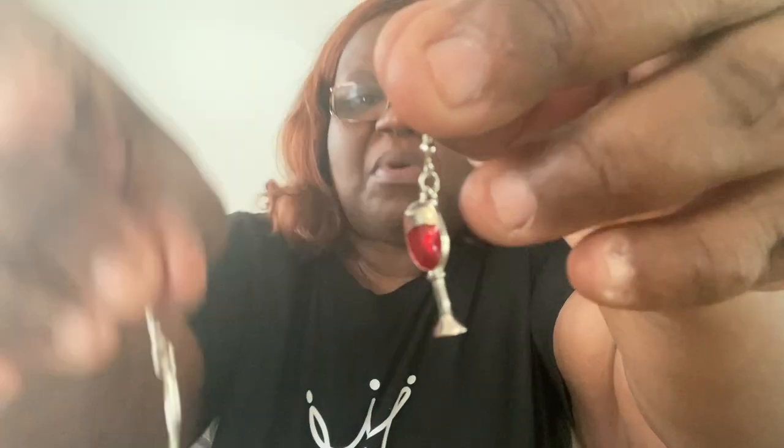This next pair of earrings — these are like wine glasses. Aren't those darling? I thought they were just so cute. Look how cute those wine glasses are. They're not that big in size, so they're not going to be heavy, but you can still clearly see them. I think they're adorable. Love those as well.